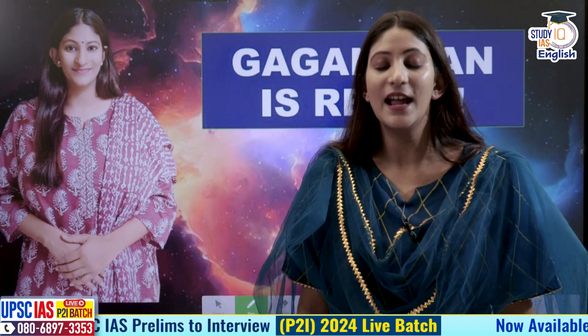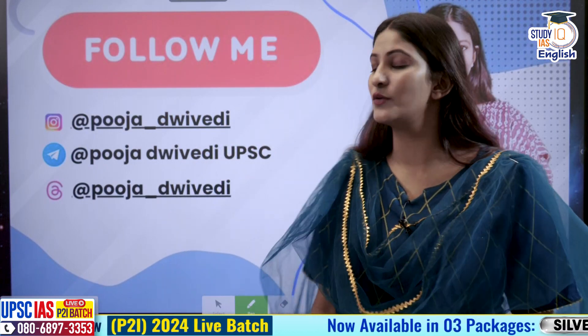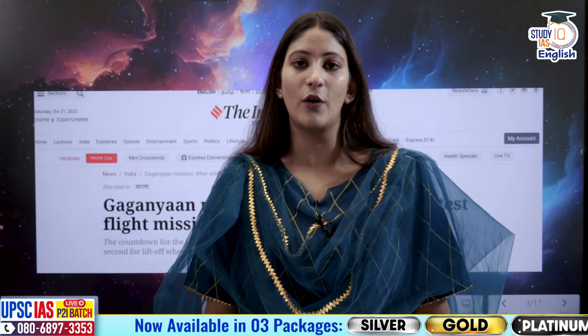There was a slight glitch before the launch of the mission but it was resolved as soon as possible. We are going to talk about that and how it all came together from the perspective of GS Mains Paper 3. Do not worry about notes because I provide notes through my Telegram channel by the name of Pooja Divedi UPSC. If you have any queries regarding this examination, feel free to talk to me on my Instagram and follow me on my threads.